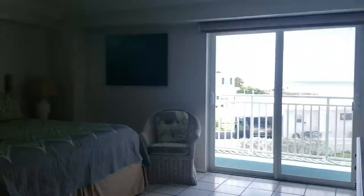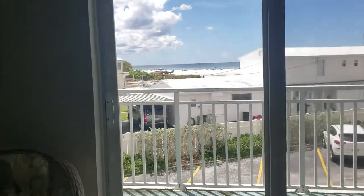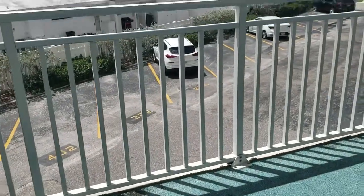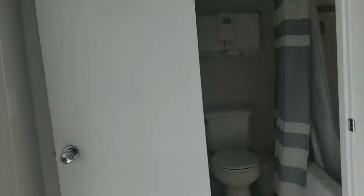This would be the master bedroom with a view of the beach. This actually has a better view than even the living room because we see the beach all the way over here. The little patio area wraps all the way around for a nice sitting area, and we might go out there at the end of this video.